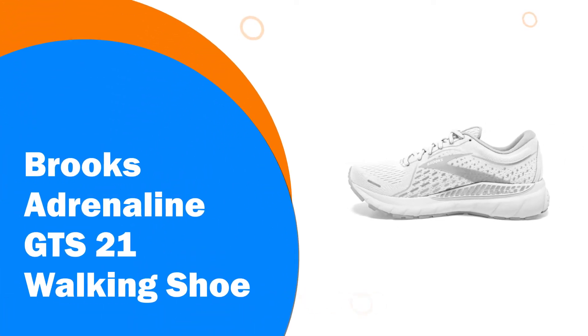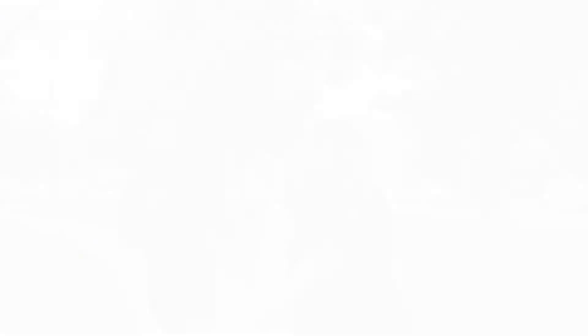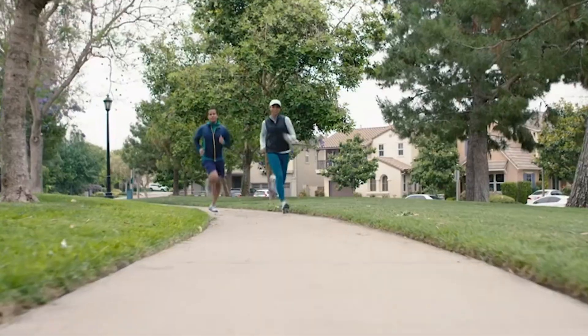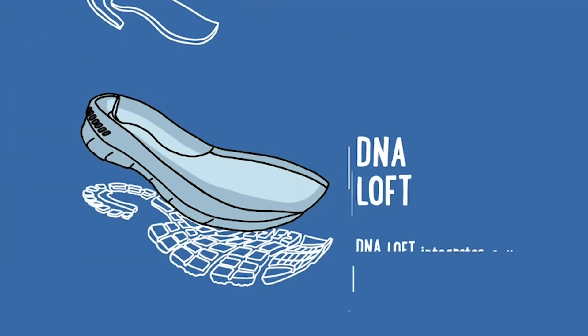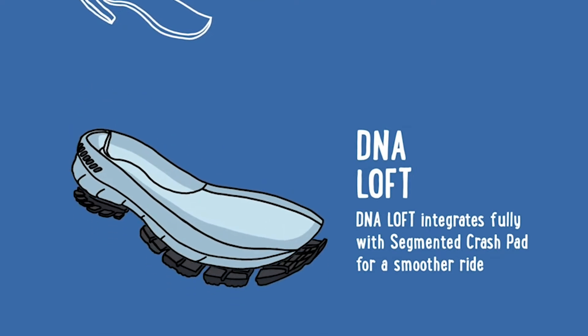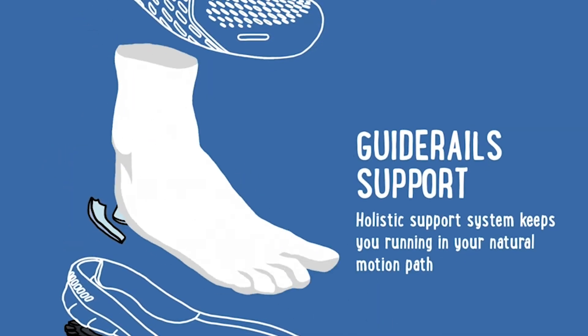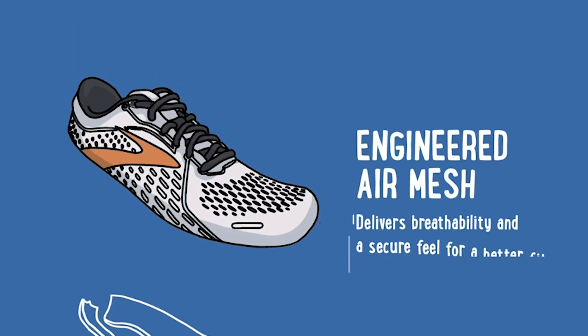Number 8: Brooks Adrenaline GTS21 Walking Shoe. Brooks's Adrenaline GTS21 is a running shoe specifically designed for those with medium or high arches. The DNA Loft Crash Pad cushions each step and works with BioMoGo DNA to respond to every stride, cutting down on pressure and pain in the foot. An engineered mesh design offers structure and stability without the bulk.